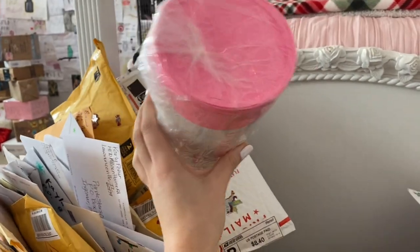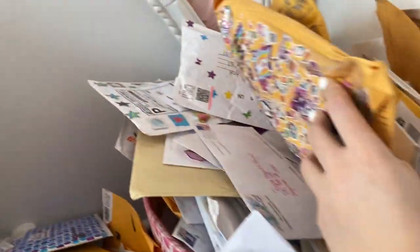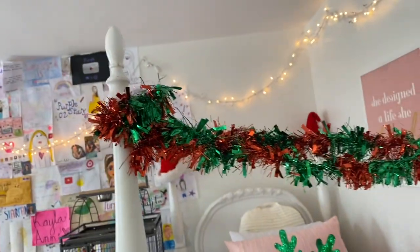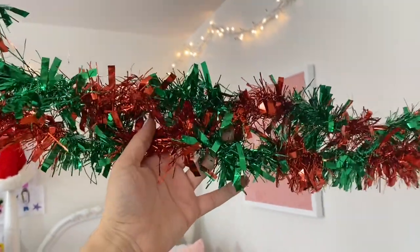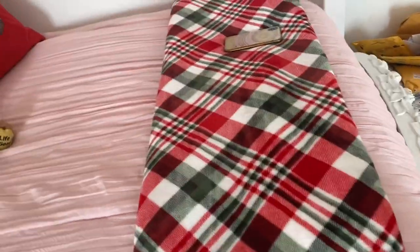Look how cool this is — somebody sent me this package and it literally looks like one of my LipZest lip balms. Then we have a third bin right here full of bubble mailers, envelopes, and all kinds of stuff. So we have lots of fan mail right here at the foot of my bed, and for Christmas I decided to put this really pretty garland up. I actually got it from the dollar store, so that's a steal because I think it looks so neat.